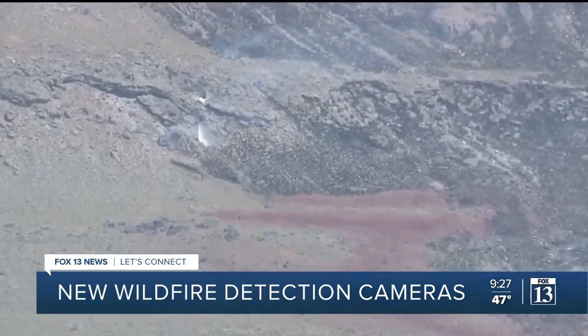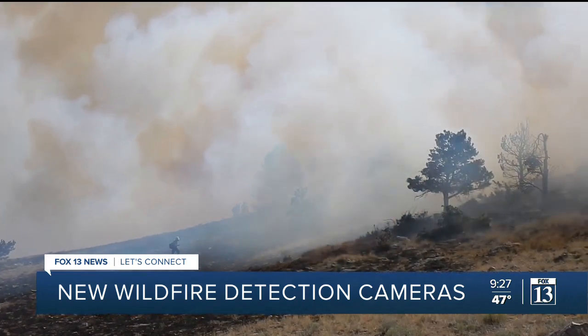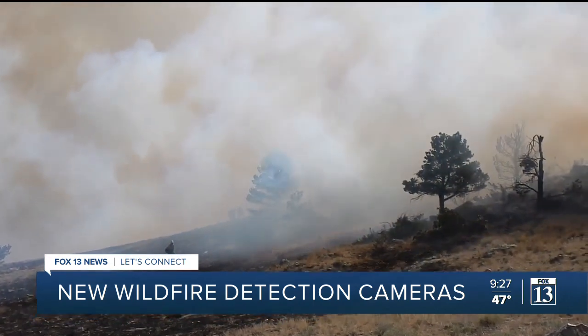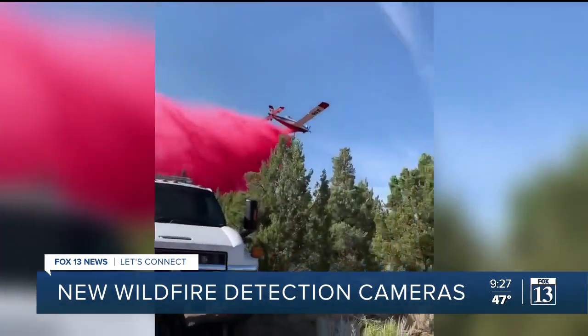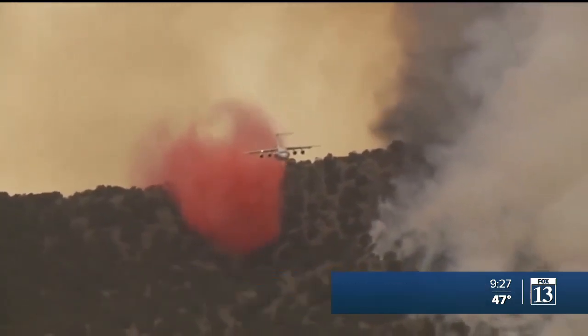While most fires along the Wasatch Front are reported within minutes, this could be a game-changer for those fire-prone areas off the beaten path. Especially in areas that are a little more remote, we can see wildfires before crews get there. We can zoom these very powerful cameras in on an area where there's an emerging event.